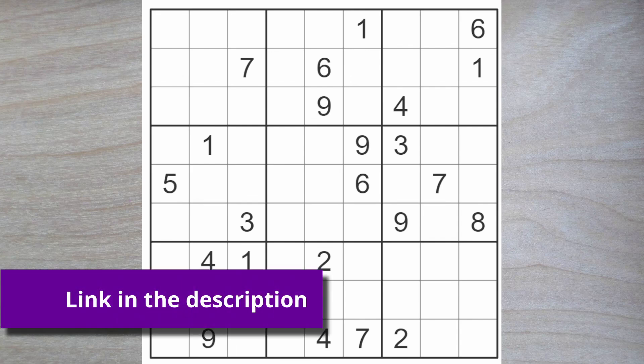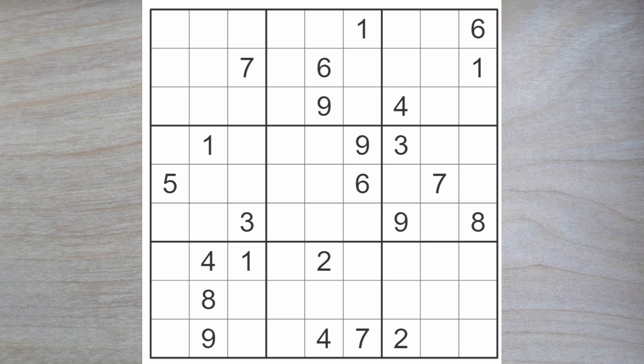Hello and welcome, Sudoku friends, to the New York Times. Today is Tuesday, the 28th of May, 2024.